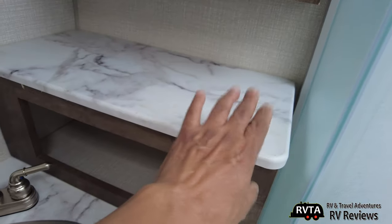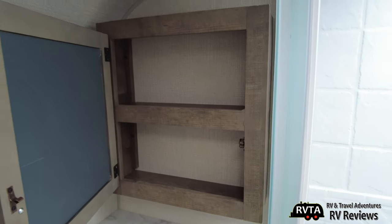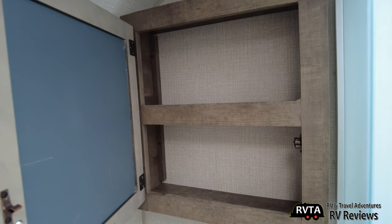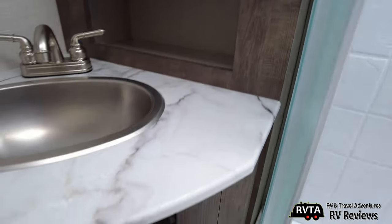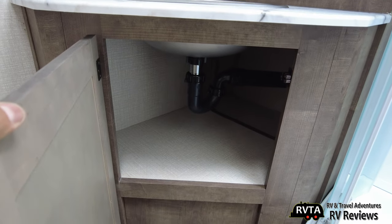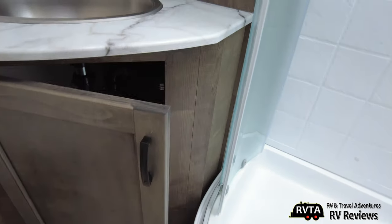Of course you have a little table there. And this is good enough for most folks — unless you're a Hollywood celebrity, you don't need that much stuff to get ready in the morning. Just your toothpaste, toothbrush, a brush, et cetera. Clean storage under here — some manufacturers have a jumbled mess — and this goes way back.